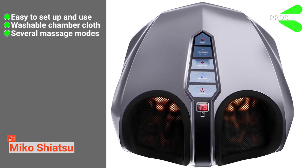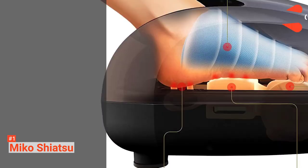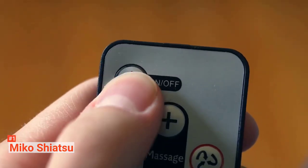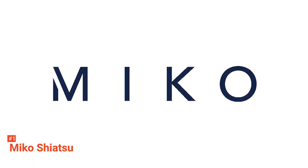Its pros are: it provides several different modes of massages, the foot massage chamber cloth is removable and washable, it is easy to set up and use, and it has a sleek and modern design. However, this foot massager is on the expensive side. But if you want to spare no expense and want the best of the best, then the Miko Shiatsu foot massager is the perfect option.